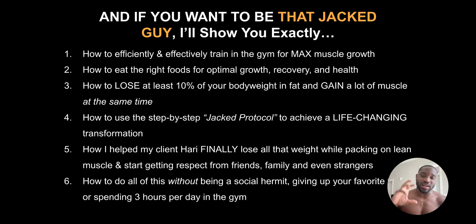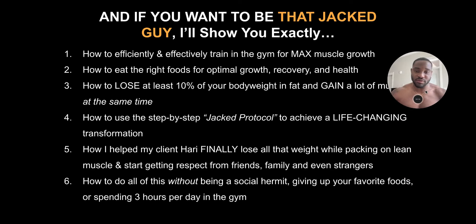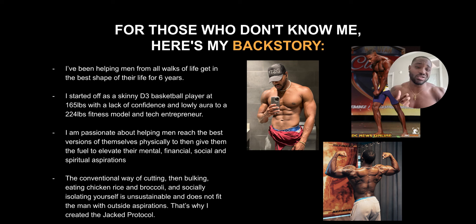I can teach you how to do all of this without being a social hermit — without giving up your favorite foods or spending three hours per day at the gym. You don't need to do that. You have higher aspirations for yourself, other things that you need to get done. You just need to go to the gym to be able to achieve the results that you want physically and also mentally.